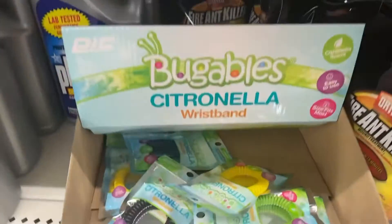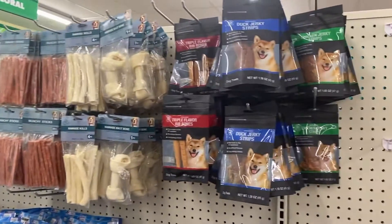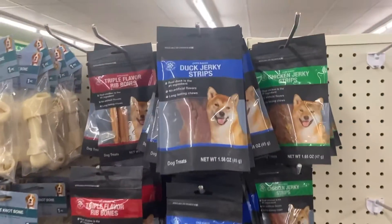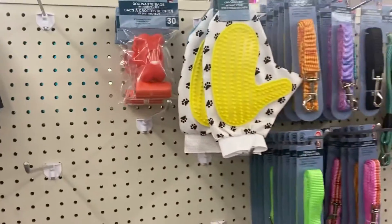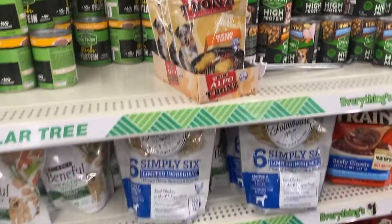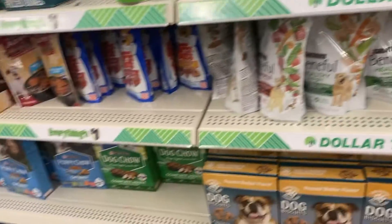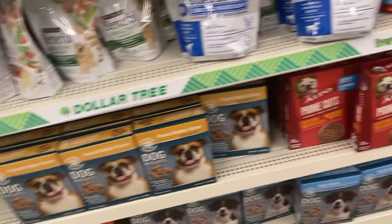Moving to the cleaning section — I found these, so I thought they would be great for the summer. I did buy a few because they'll probably be gone by the time I need them. I also wanted to show the pet section for people who have pets — I thought there was some pretty good name-brand stuff out and available.